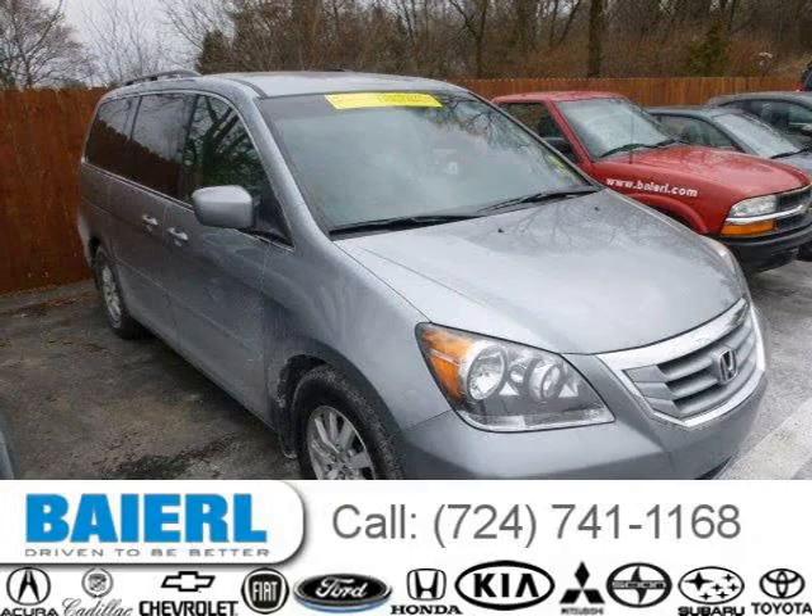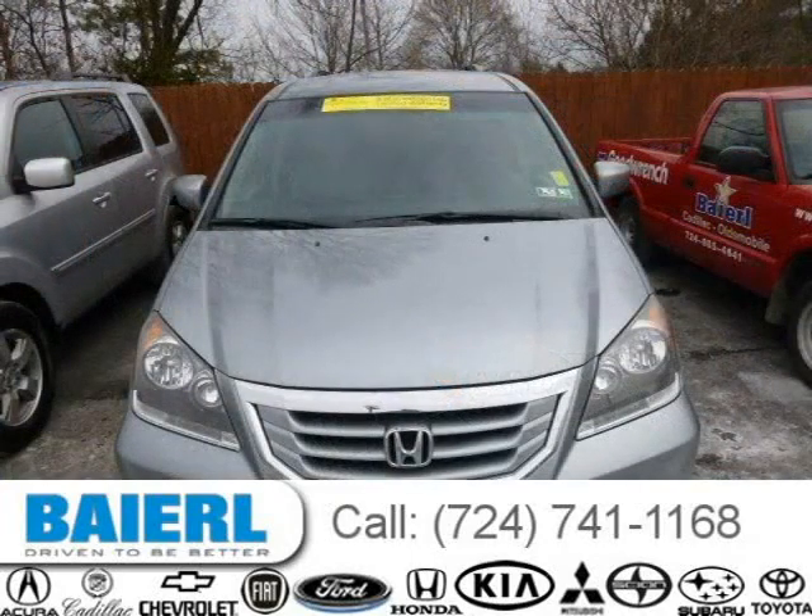This 2008 Honda Odyssey van is located in Wexford, Pennsylvania and has 74,782 miles on it.